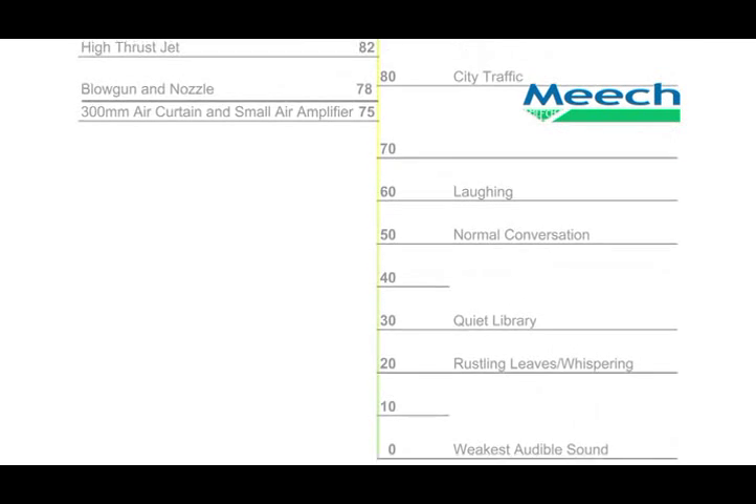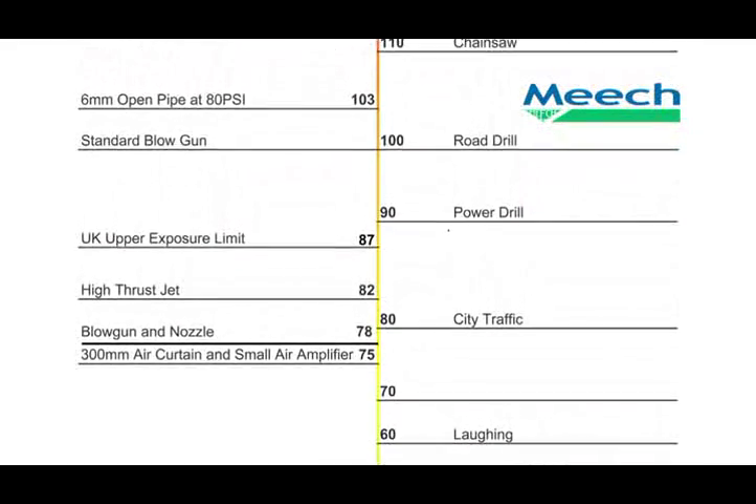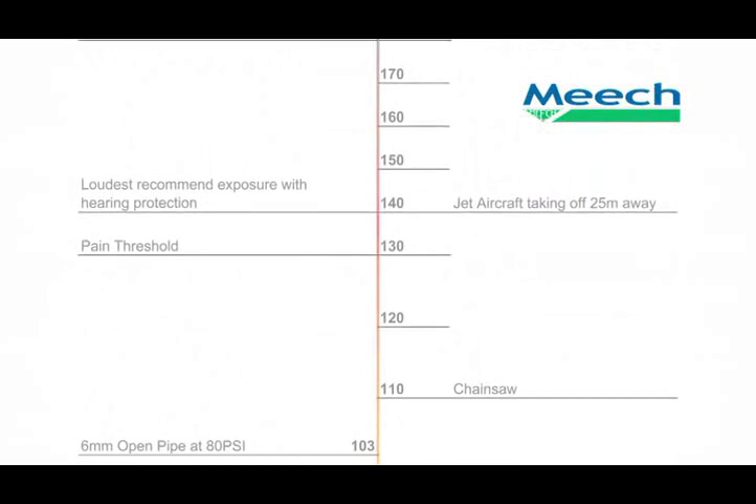The second key feature of the energy saving nozzle is noise reduction. Typically, workplace noise is generated by machinery, tools and compressed air. Therefore, if you can reduce the compressed air noise by just a few decibels, you can make a big difference. For example, a 3 decibel increase in noise level is virtually undetectable to the human ear, but in reality a 3 decibel increase doubles the total noise level. All Meech products, including the air nozzles, fall below the UK health and safety noise limit. As this chart shows, the energy saving air nozzles, when set to 80 psi, have a noise level of just 78 decibels — 7 decibels below the hearing protection threshold. This compares favourably to a 6mm open compressed air pipe, which has a sound level of around 103 decibels, 18 decibels above the threshold.